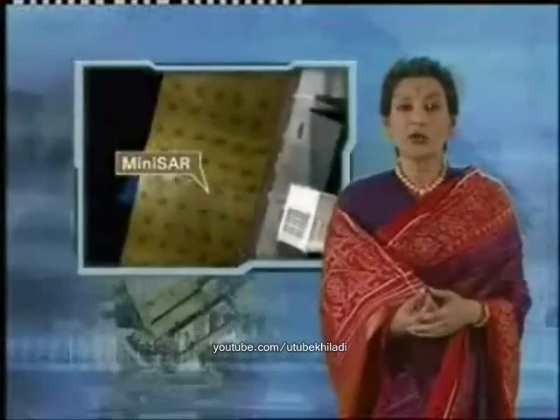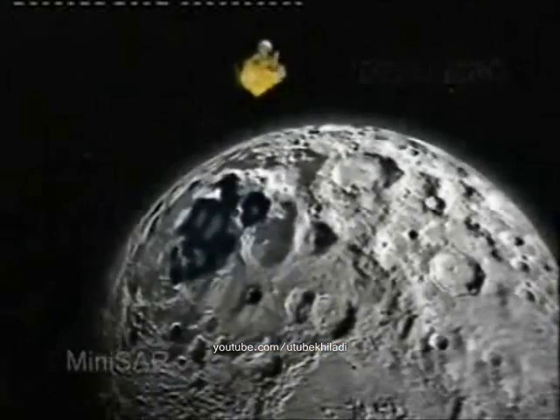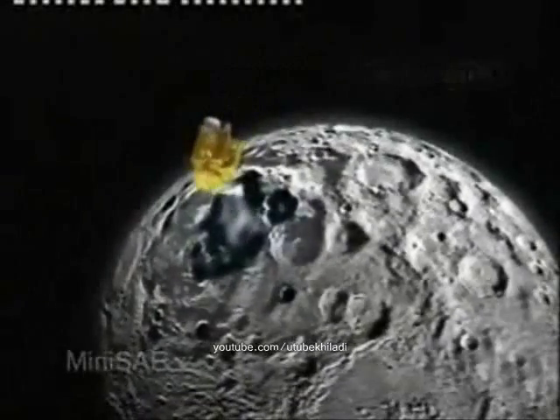MINISAR will map the permanently shadowed regions of the lunar poles up to about a meter depth. The payload has an on-board radar mapper that will allow viewing of all permanently shadowed areas on the Moon.